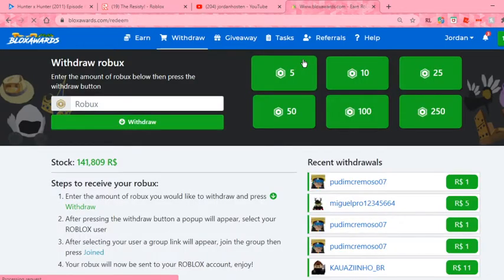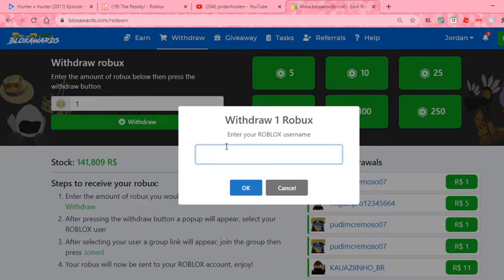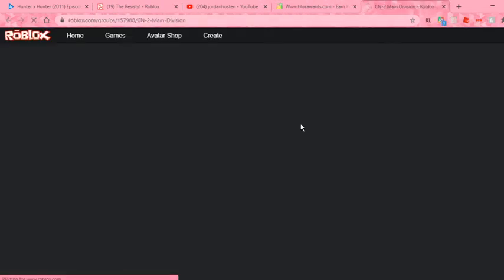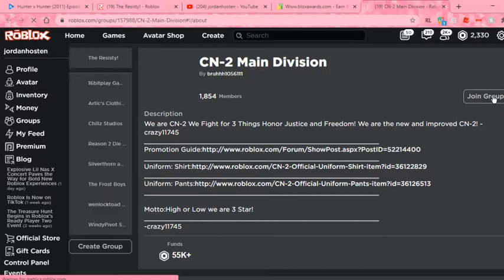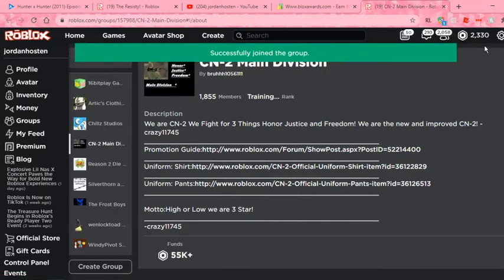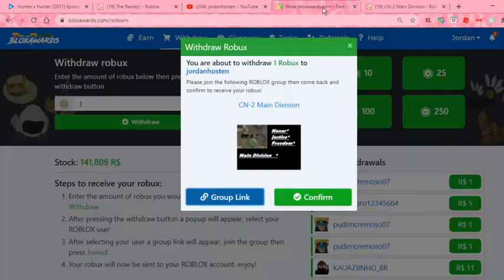So let's put the draw at one Robux, then just enter your username and then you're gonna want to join the group link. Join the group — see, I have 230 Robux right now — and then you have to press confirm.